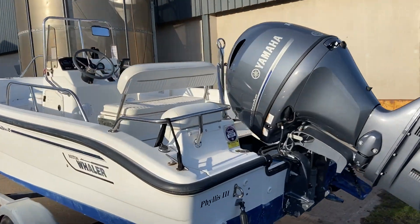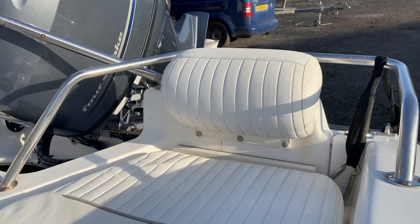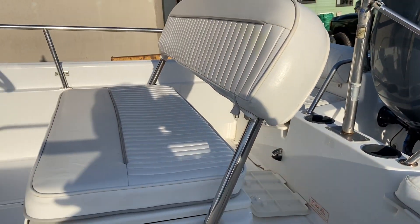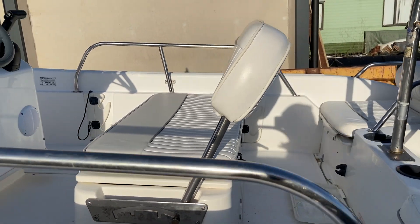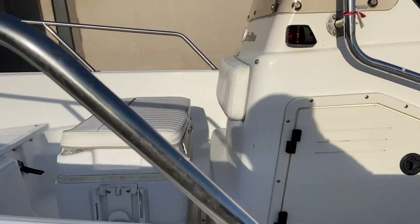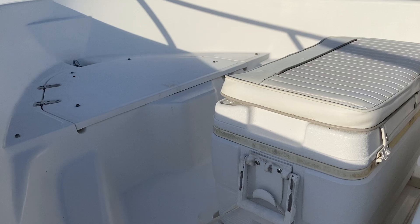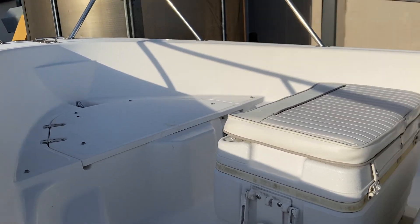Seats are all in pretty presentable condition — they are the original, so they are starting to get on in age now, but very serviceable. Twin back seats there, the reversible helm seat with storage inside, console. She's also got the cool box there which looks to be in good condition, and she does also have a bow cushion as well.